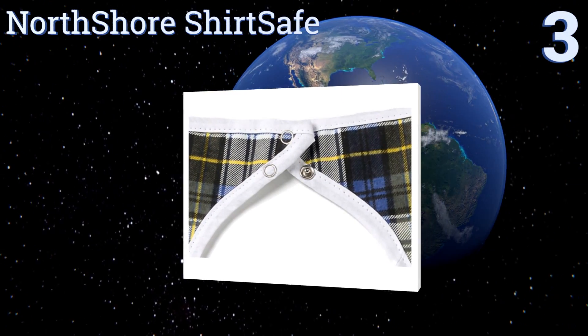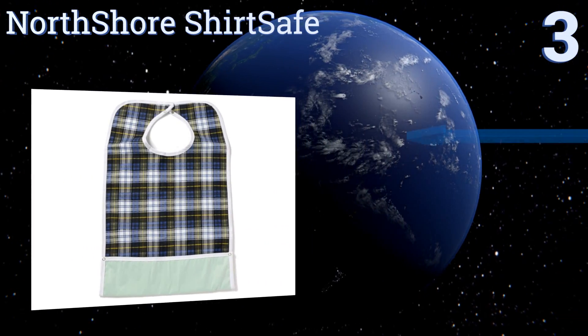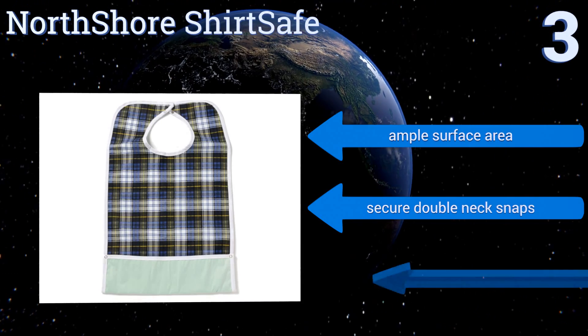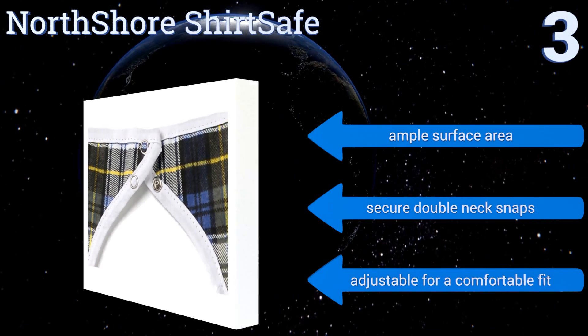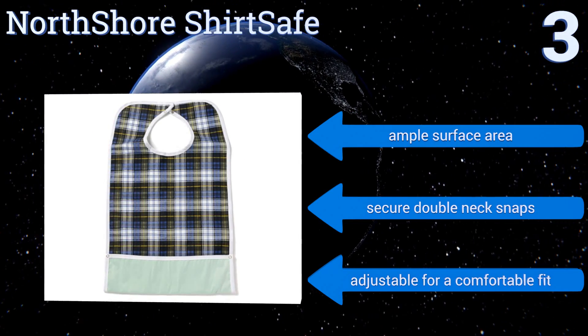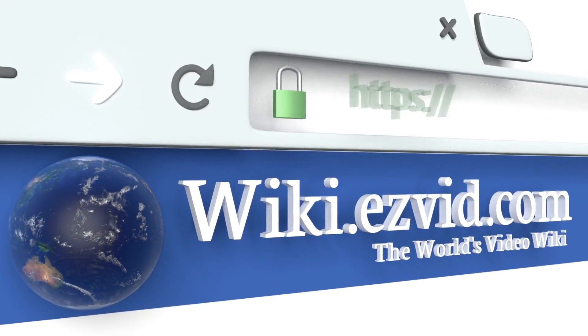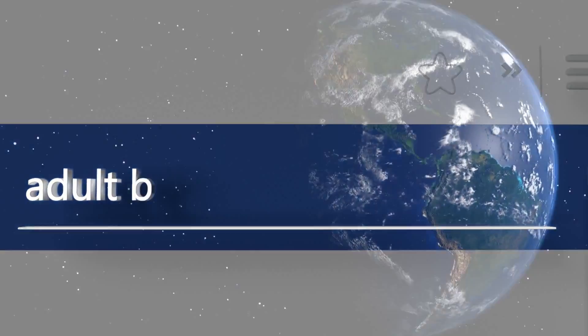Nearing the top of our list at number three, the premium quality North Shore Shirt Safe is made with a terry cloth fabric in an appealing plaid that effectively absorbs any stray droplets. You'll appreciate the waterproof backing that totally repels liquids, giving you peace of mind while enjoying a snack or beverage. It boasts an ample surface area and secure double neck snaps, adjusted for a comfortable fit.